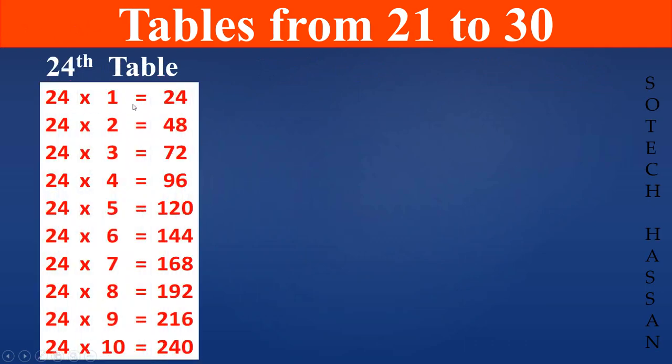24th table: 24 1s are 24, 24 2s are 48, 24 3s are 72, 24 4s are 96, 24 5s are 120, 24 6s are 144, 24 7s are 168, 24 8s are 192, 24 9s are 216.